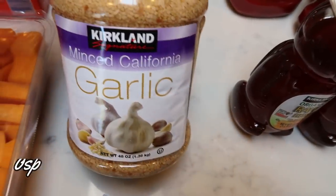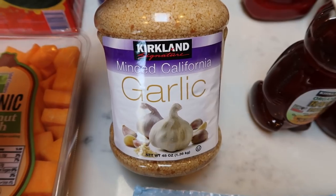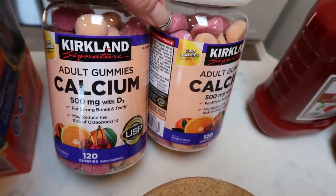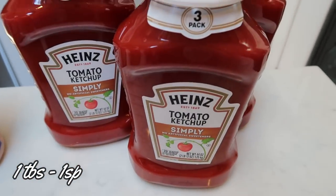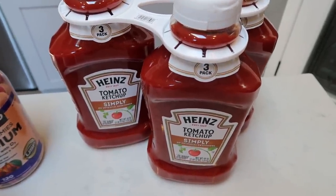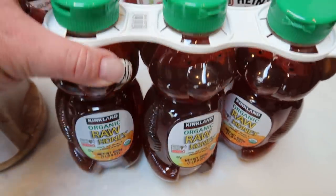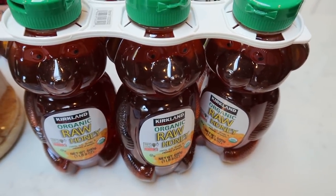Restocked my minced garlic because apparently we love this — with two people in our house, we went through it in just a few months. Less than five bucks at Costco. Also restocked my vitamins — this time I picked up calcium because they were on sale. My husband loves ketchup, clearly. These were like $9 for three at Costco so I grabbed them for him. Also a killer price on the Kirkland Organic Raw Honey — it's both organic and raw and you get three bears for $10.99. That is such a fantastic price, so I had to pick that up.